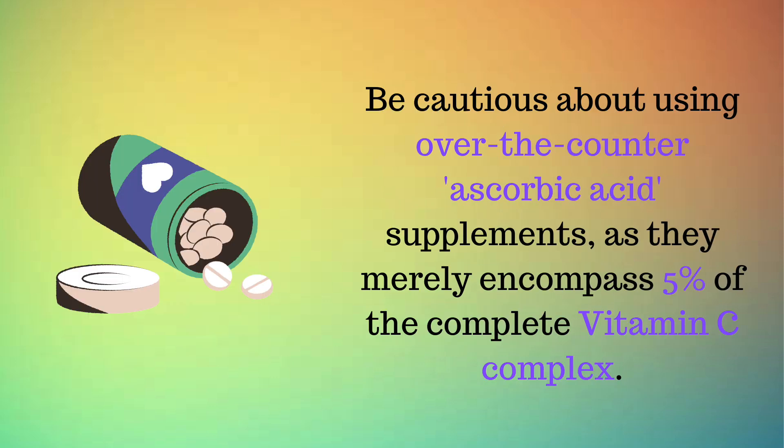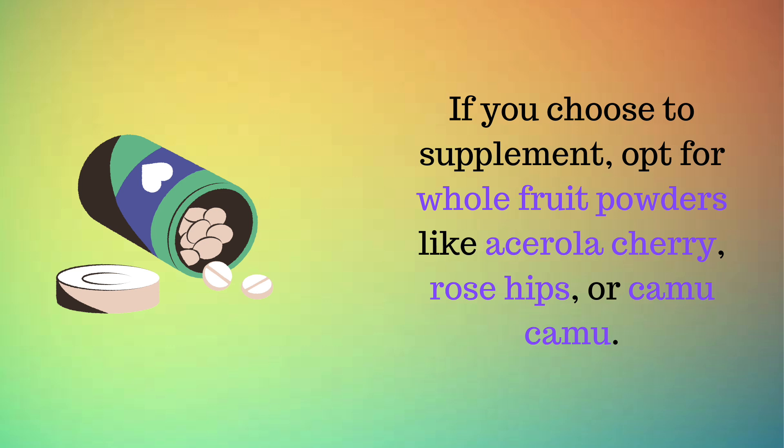Be cautious about using over-the-counter ascorbic acid supplements, as they merely encompass 5% of the complete vitamin C complex. If you choose to supplement, opt for whole fruit powders like acerola cherry, rose hips, or camu camu.